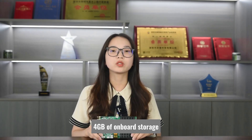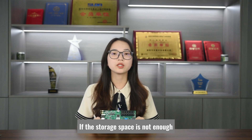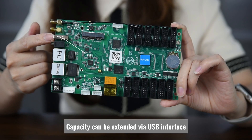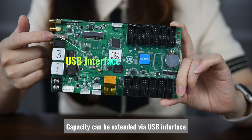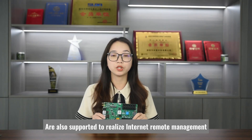4GB of onboard storage meets the storage needs of more than 98% of application scenarios. If the storage space is not enough, capacity can be extended via USB interface. The optional 4G module plus data card are also supported to realize internet remote management.